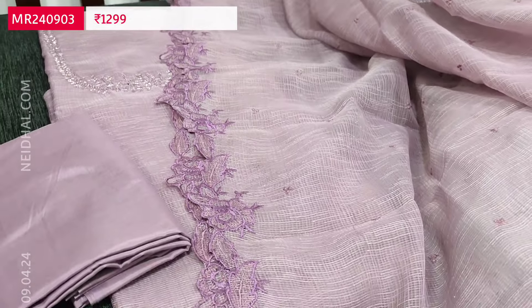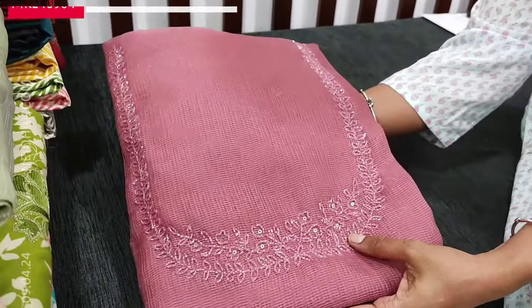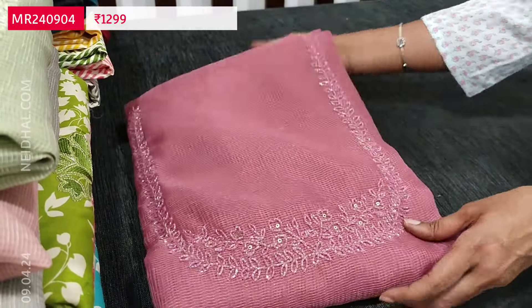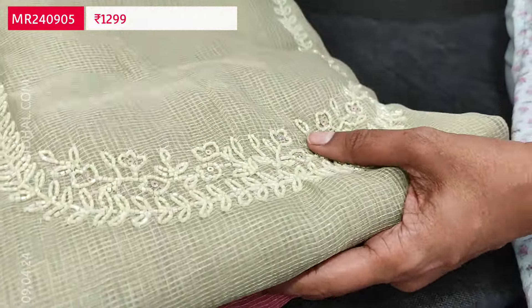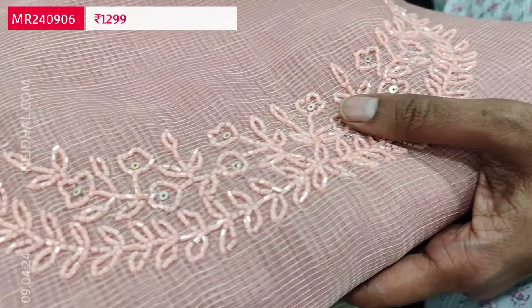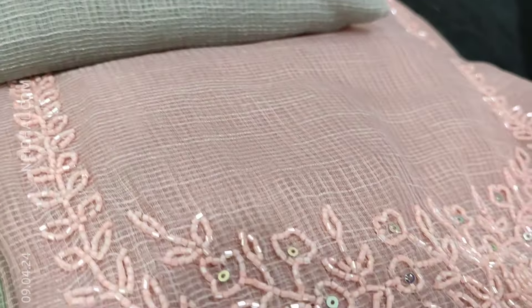It's a simple and elegant monotone set in fancy super net silk cotton, priced at 1299. Five colors are available — mauve, pink, pastel green, pastel peach, and light gray. The design is the same across all colors; only the color changes. The bead color matches the fabric, adding beauty to the set, with matching silky bottom and embroidered dupatta with cut work edges.